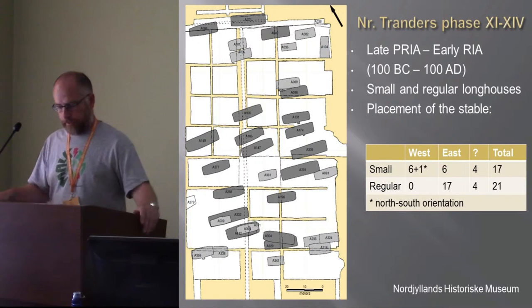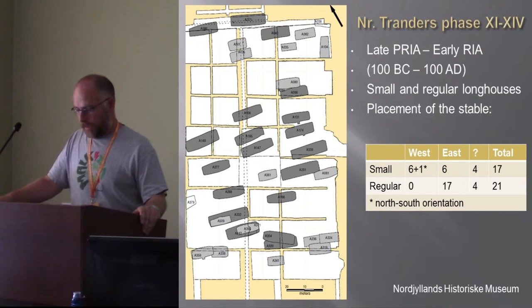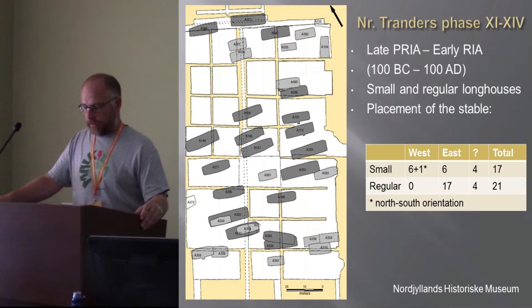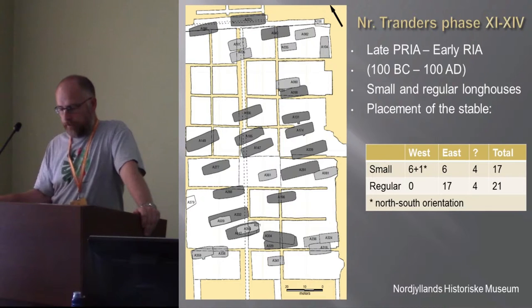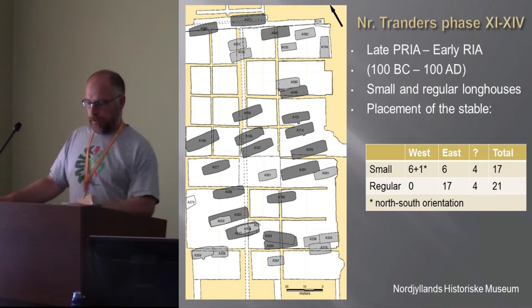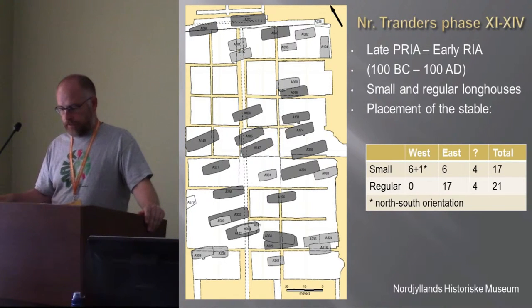During the first 400 years of the site, the longhouses mostly showed differences in length and a change in building customs. At one point, the use of turf as building material is introduced, but the overall typology is not challenged. The alignment of the houses and the interior design are more or less the same.